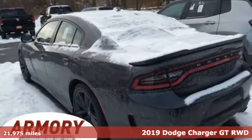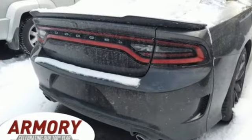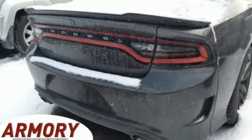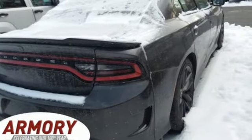It comes with all the amenities you need: Bluetooth streaming audio, dual zone climate control, auto dimming rear view mirror, and 5 USB ports.